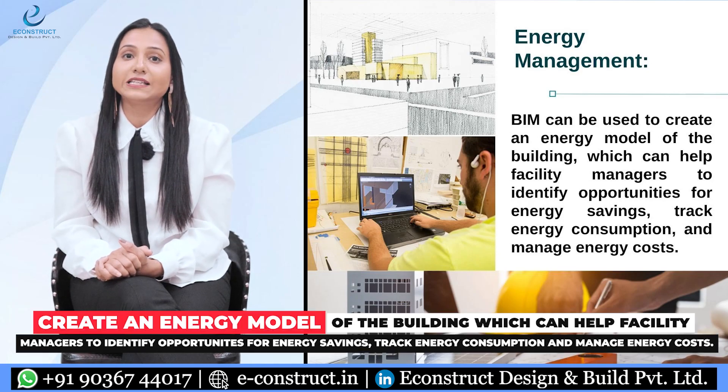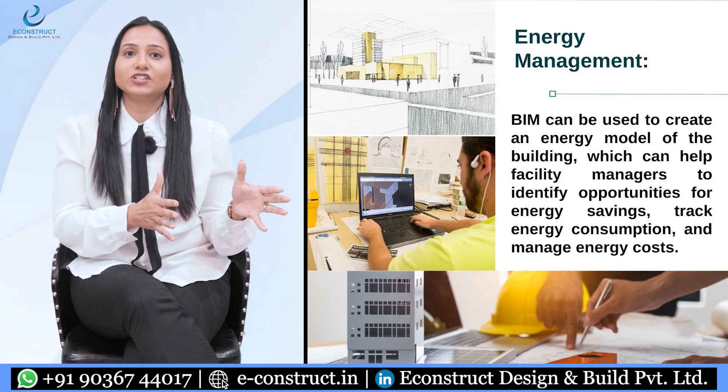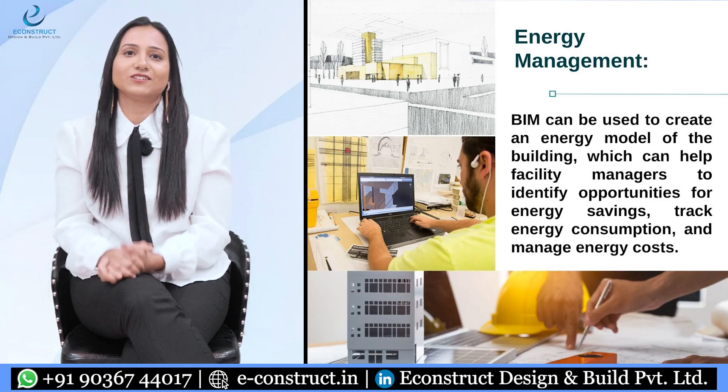The next technique is energy management. BIM can be used to create an energy model of the building, which can help facility managers to identify opportunities for energy saving, track energy consumption, and manage energy costs.